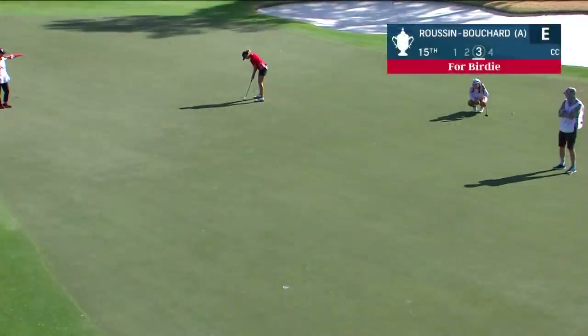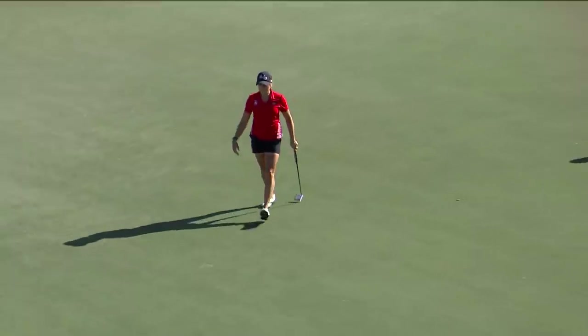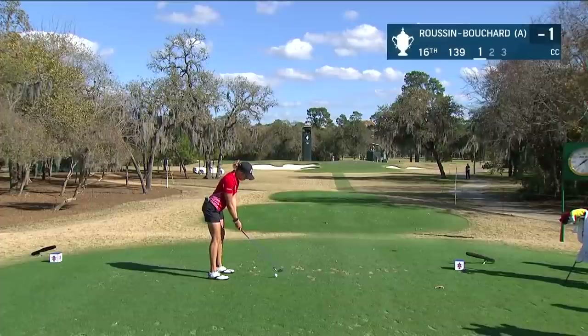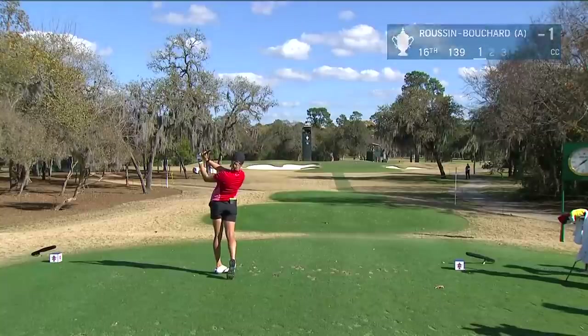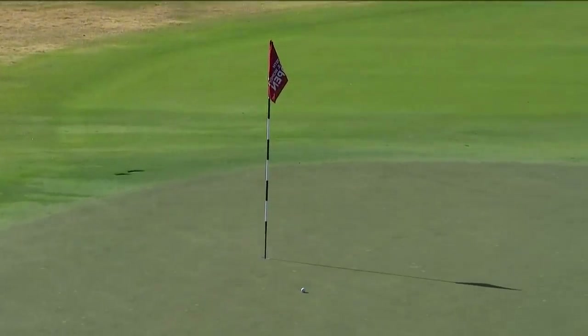22 years old — one of those many players looking to make her mark in the United States. Pauline Rousseau Bouchard from long range, back to one under. Standout from South Carolina — I'm sure she's got a lot of Gamecock fans watching. We go to 16 for the amateur again, Rousseau Bouchard, 139 yards away — where we saw the ace earlier. Wow, nearly dropped that one in on the fly.